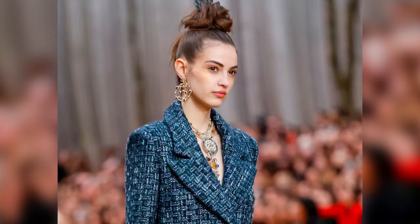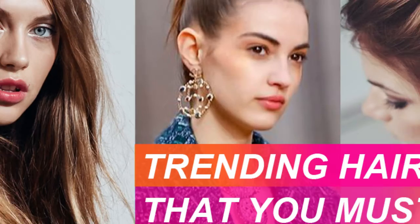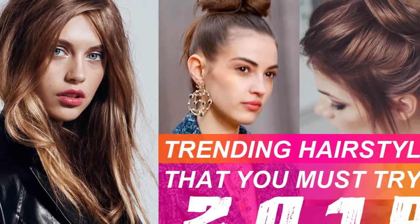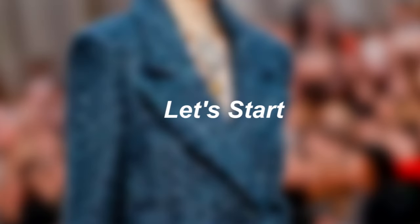If you are thinking of changing up your look in the new year, here are 10 trending styles that will be huge. In this video, we will talk about 10 hairstyles and hair trends you need to try in 2019. But before we start, please take a moment and click subscribe. Let's start.